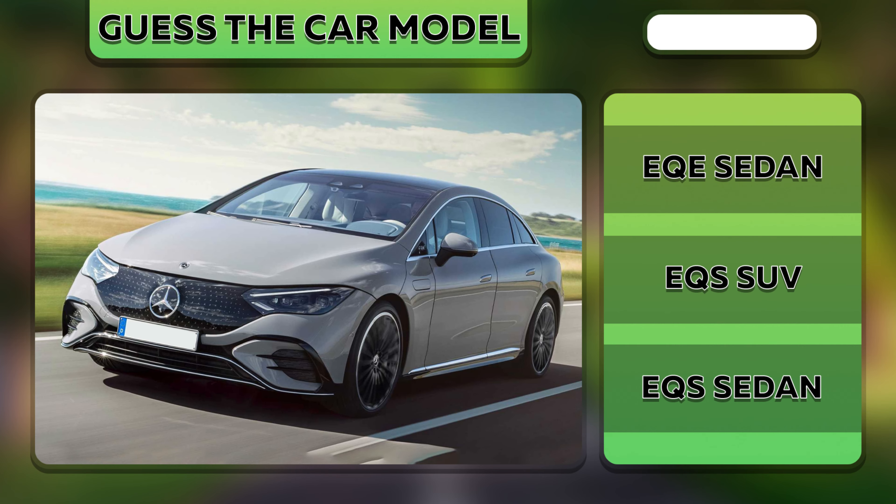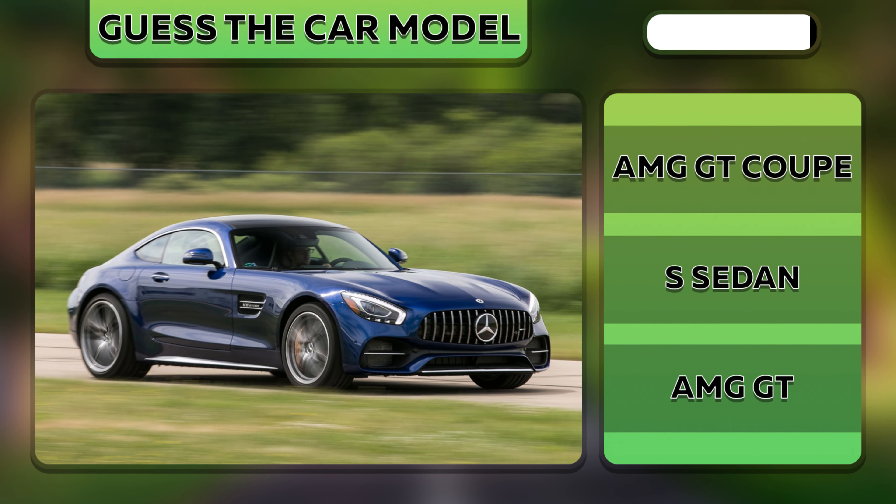Try to guess this car. It's an EQE sedan model. Of course, it's an AMG GT.